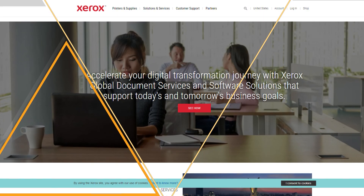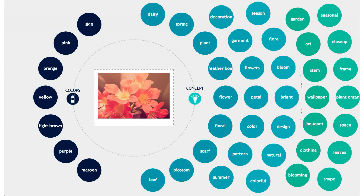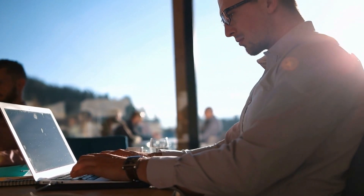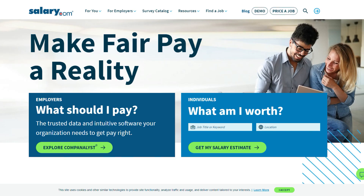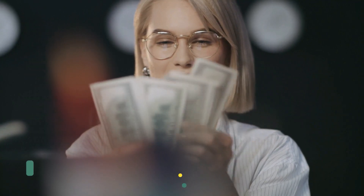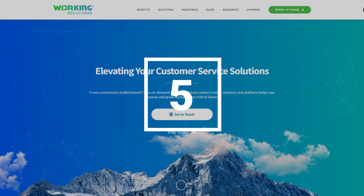Xerox is a printing supplies company that offers a wide range of work-from-home jobs, including data entry and data verification tasks, image tagging, quality control, and administrative support. With their virtual office program, you can find both part-time and full-time jobs you can do from home. Simply head over to the Xerox website and check out the career section. According to salary.com and Indeed, the average income is around $17 per hour, or up to $48,000 per year as a data entry clerk at Xerox.